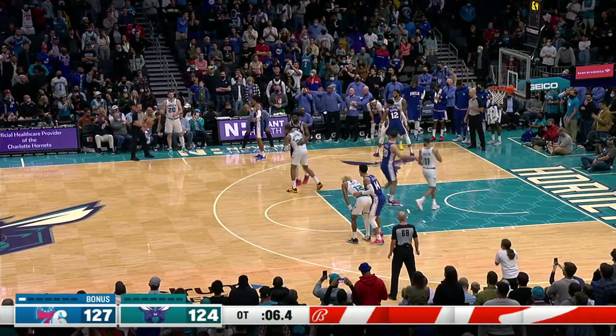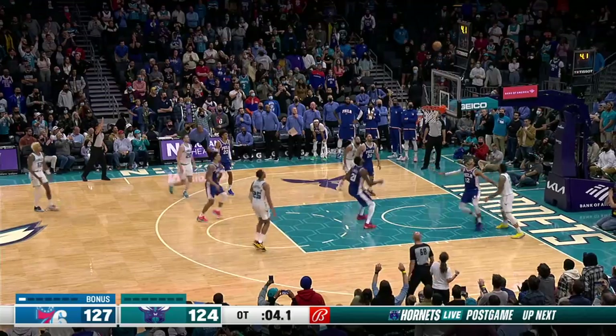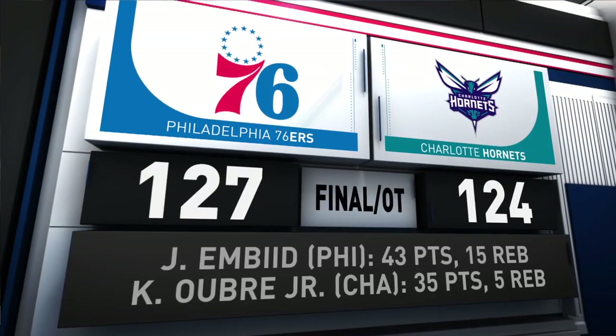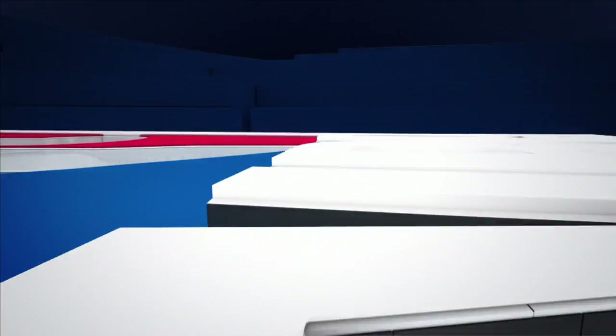Hornets down three, six seconds left. Gordon Hayward inbounds it to Oubre — Oubre with a chance to tie the game. That one is off. In the end, Philly goes on to win it by three in overtime. Your final score: 127-124.